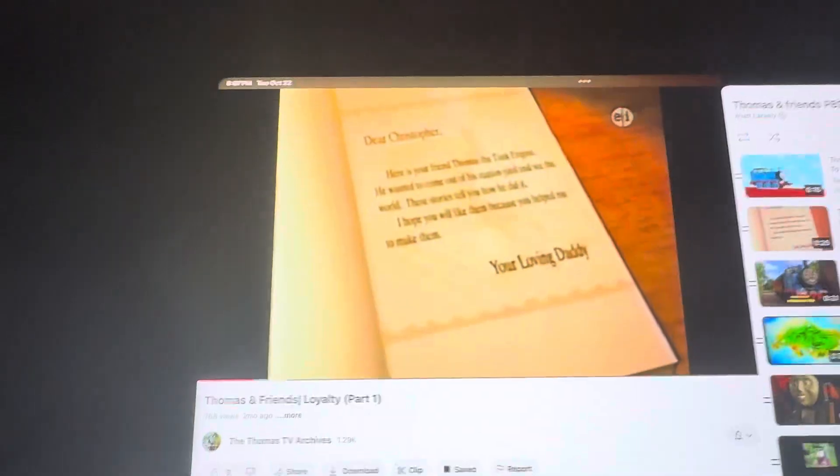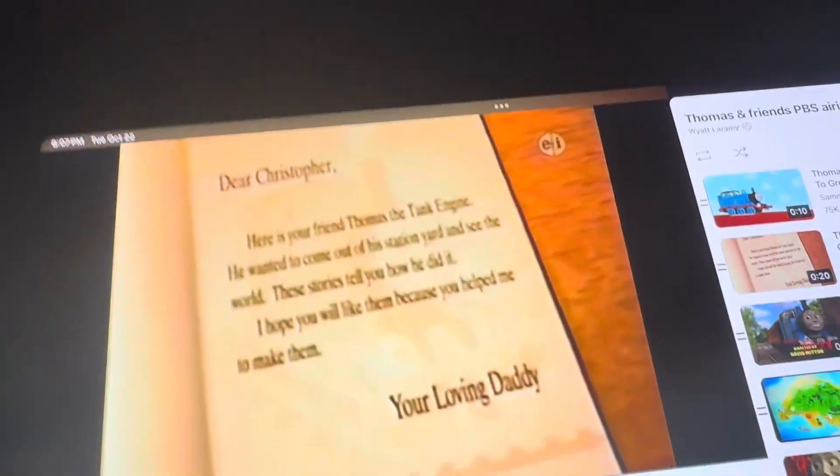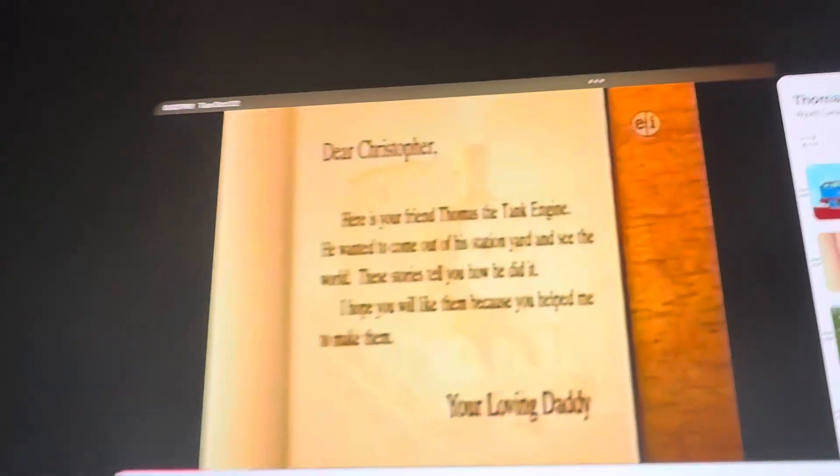Dear Christopher, here is your friend Thomas the Tank Engine. He wanted to come out of his station yard and see the world. These stories tell you how he did it. I hope you will like them, because you helped me to make them. Your loving daddy.